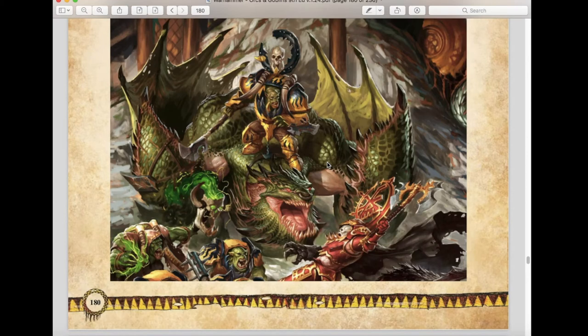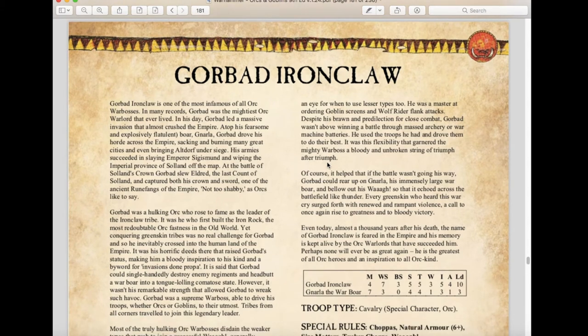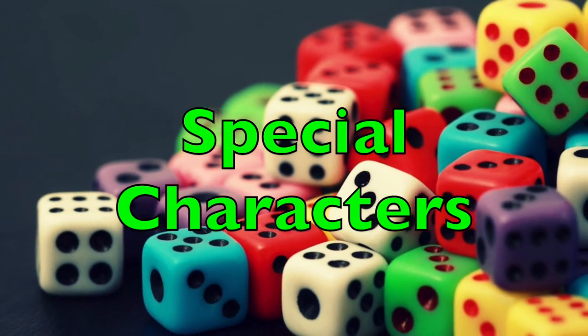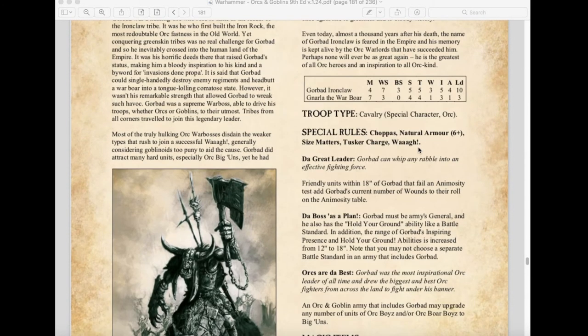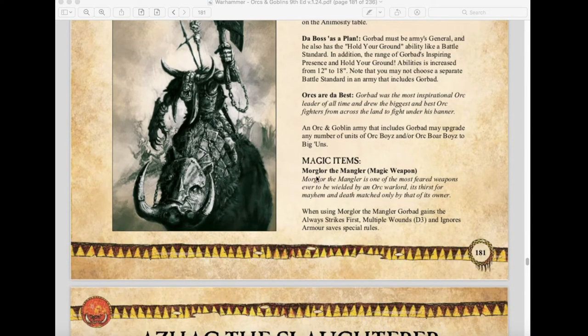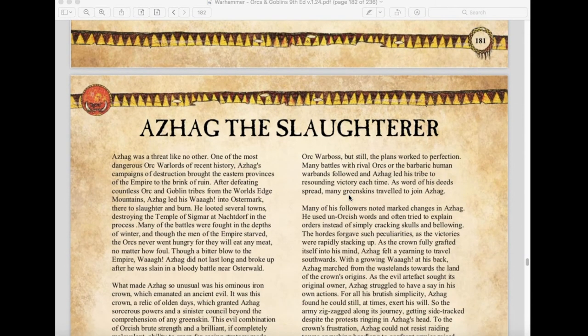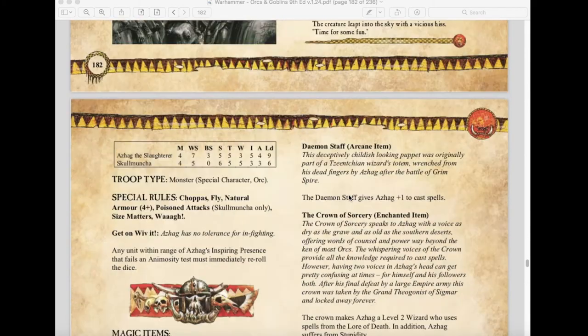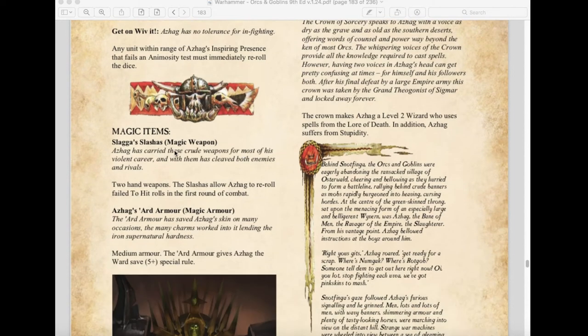That ends the army units section — now we move to Special Characters. First, Gorbad Ironclaw has remained relatively the same. His magic weapon Morglor the Mangler now has Always Strikes First, causes d3 multiple wounds, and ignores armor saves. Azag the Slaughterer also returns with some changes: his Inspiring Presence no longer affects animosity; his magical weapons re-roll failed to hit in the first round of combat; Azag's Ard Armor gives a 5+ ward save and is medium armor; and he has the Daemon Staff giving plus one to casting.